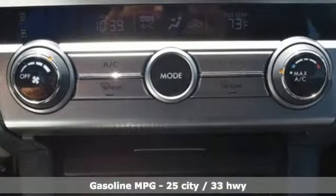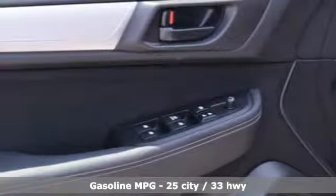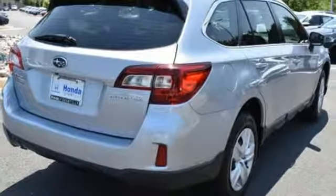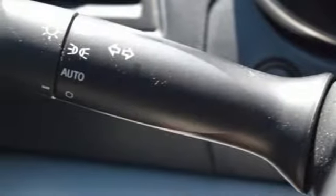External memory control, wireless phone connectivity, manual tilting steering column, power windows, manual telescoping steering column, H4 engine, active grille shutters, gas pressurized shocks, and continuously variable automatic transmission.